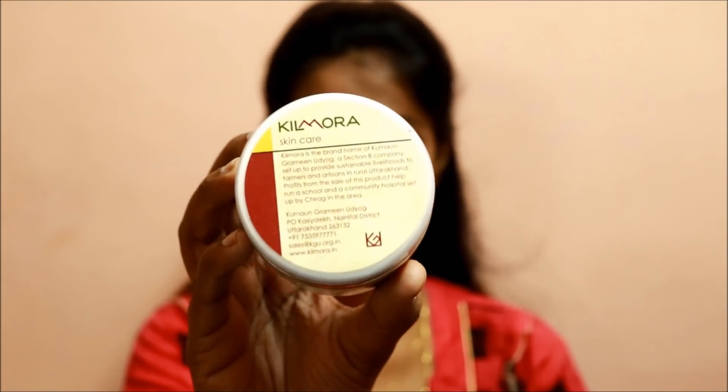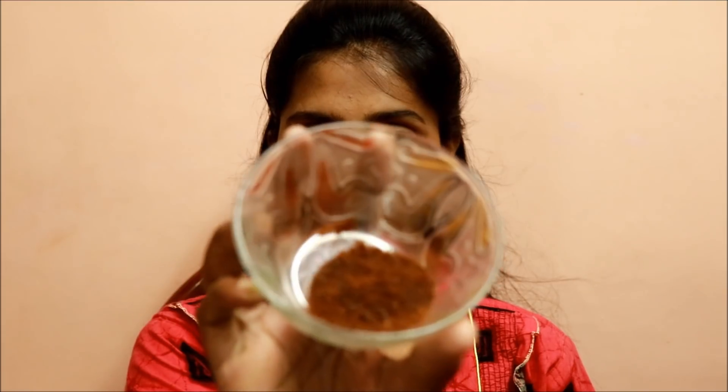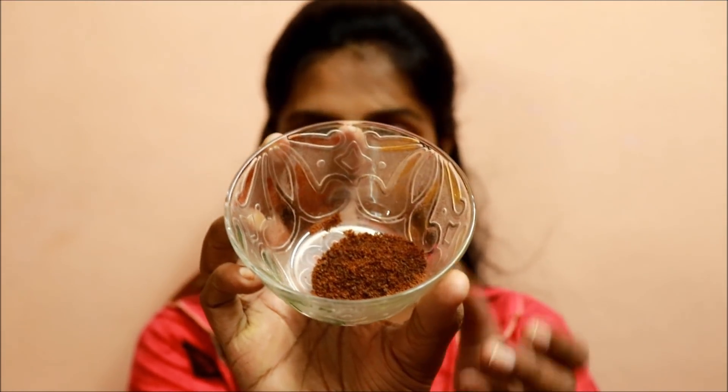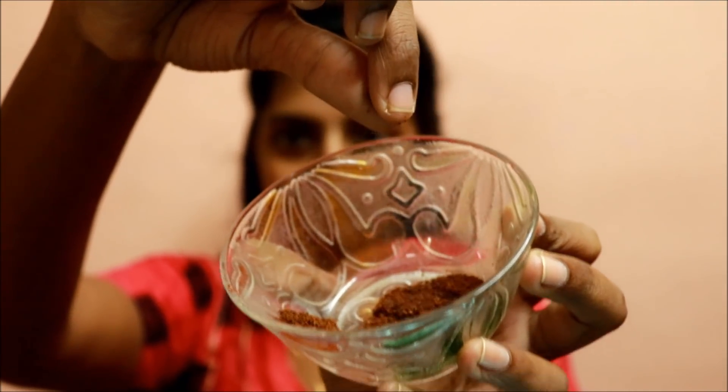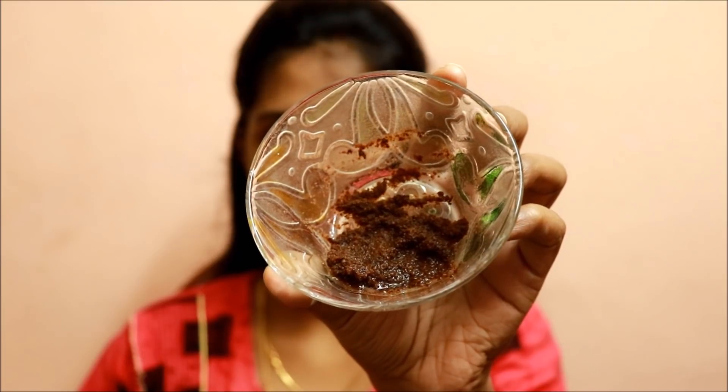First, I am using a scrub — I am using this apricot scrub. You can also use a coffee bean scrub. We will add water to this scrub. The most important thing is to have bright, clear, oil-free skin.